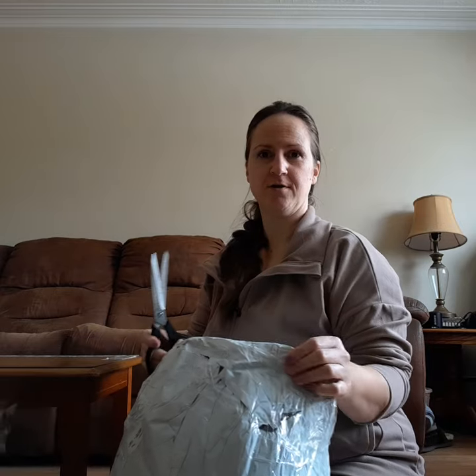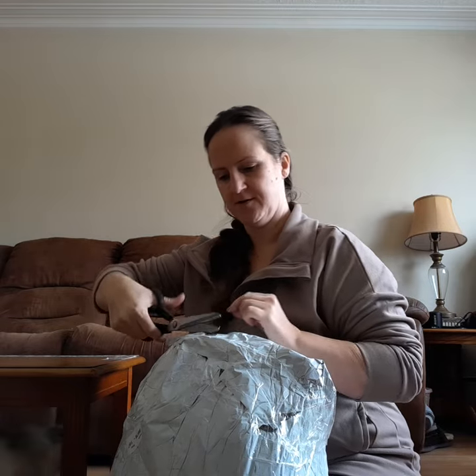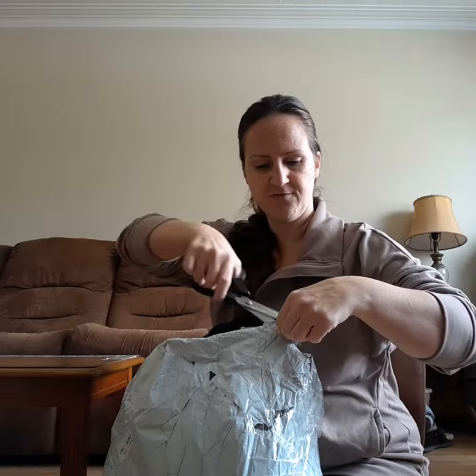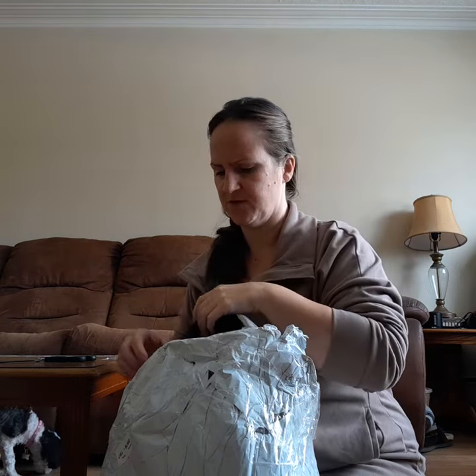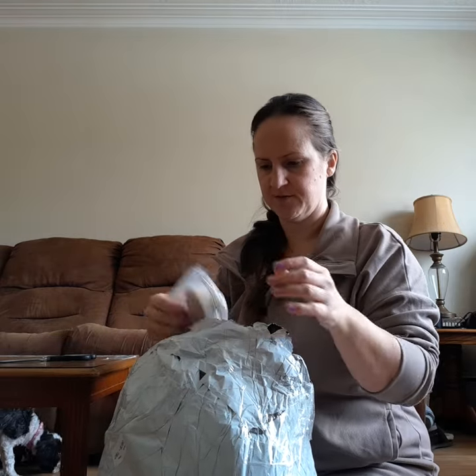Hi everyone. I just got my order in and figured I might as well record it because this is pretty big. I have a cousin who's due on Valentine's Day — she's having a baby girl, so I want to make a basket for her. I have a friend whose son will be four in March, so I have maybe one or two things for him. And then I have a soon-to-be four-year-old, a few things for him, and probably some stuff for me.